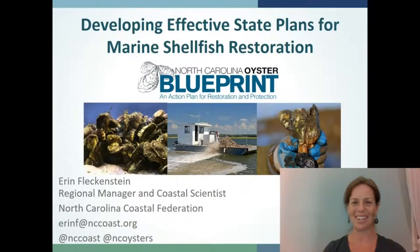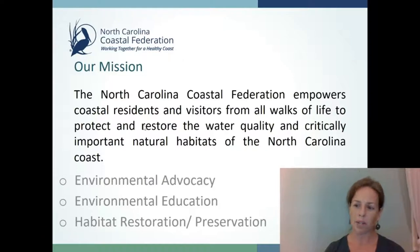Good morning. Thank you all for joining us today. My name is Erin Fleckenstein. I am a coastal scientist and regional manager with the North Carolina Coastal Federation, a private nonprofit that works to empower people from all walks of life in the stewardship of our coastal resources. We focus on improving coastal water quality and habitats such as estuary marsh and oyster reefs through environmental education, environmental advocacy, and habitat restoration and preservation. Today I'm going to be talking about our work to develop a state restoration plan for oysters, which we commonly refer to as the oyster blueprint.